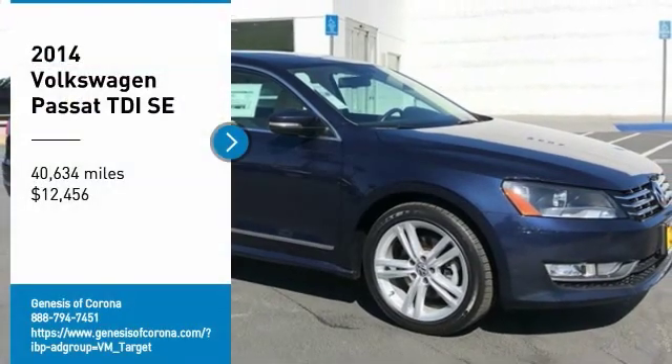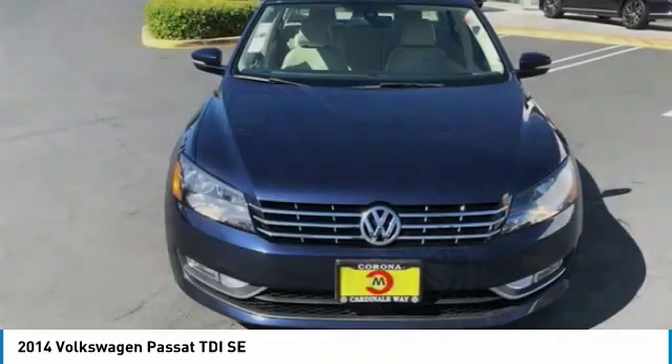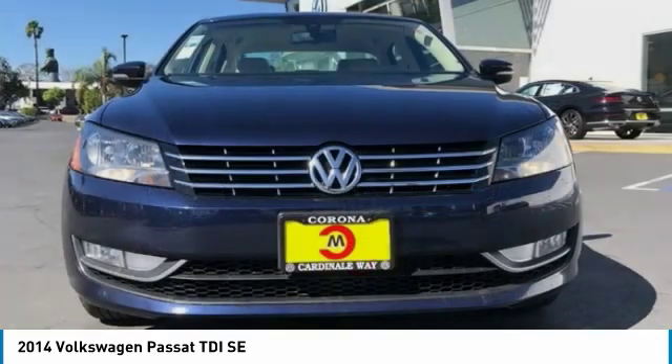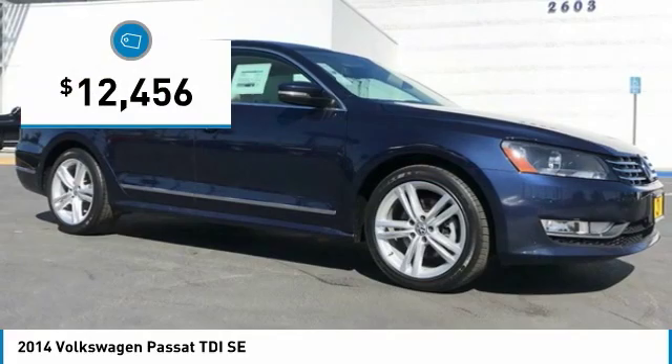Looking for the right vehicle? Check out the 2014 Passat. The Volkswagen Passat is roomy and powerful. It is a supple and controlled ride with a quiet and comfortable ride. Volkswagen brings it all together and is priced below $15,000.